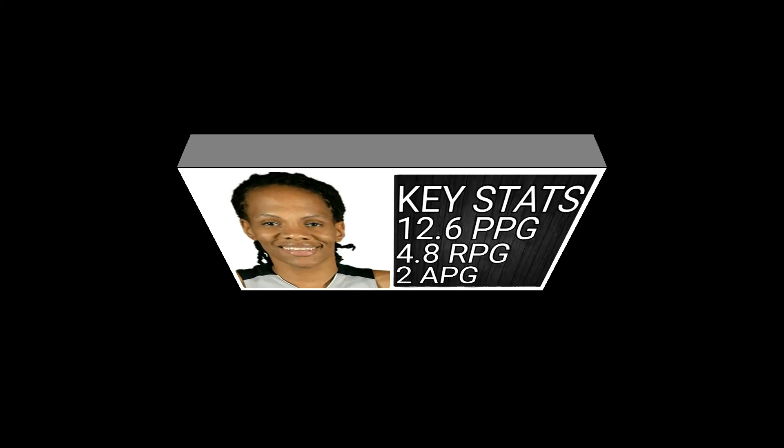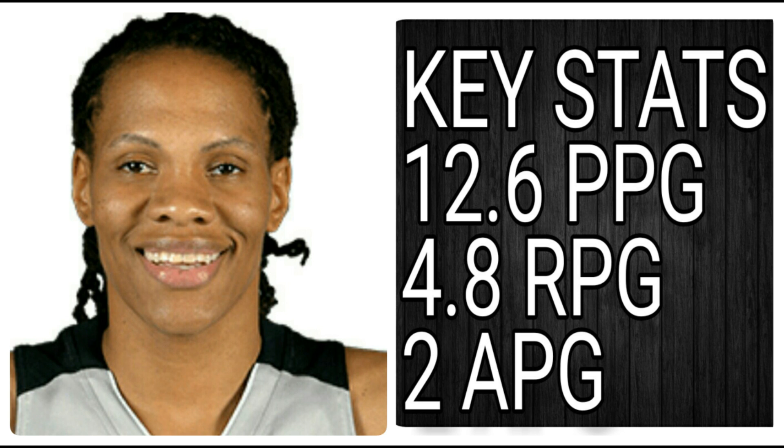Moving on, we're going to go to Curry, who is coming off her first start of the season and also her best game of the season. She's going to look to match that back up against the same team she just had that big game against — she scored 36 points against them, and she's averaging 30.8 fantasy points against them this season. She's going to get some extra minutes and should be back in the starting lineup tonight. And she is very, very cheap, so she can definitely open up some things in your lineups. Her key stats: 12.6 points per game, 4.8 rebounds per game, and 2 assists per game.